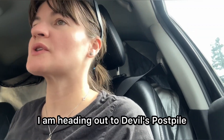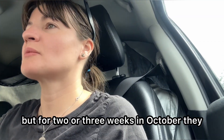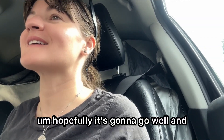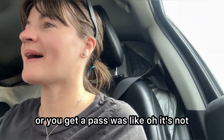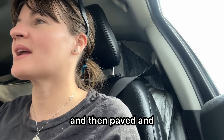I am heading out to Devil's Postpile and Rainbow Falls. Normally this road is closed for most of the year and you have to take a shuttle, but for two or three weeks in October they open it up for cars. This year though it's under construction, so it's in pretty bad condition — it's super narrow. It's on and off paved, and then some of it is gravel and unpaved.